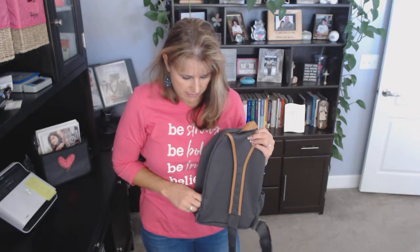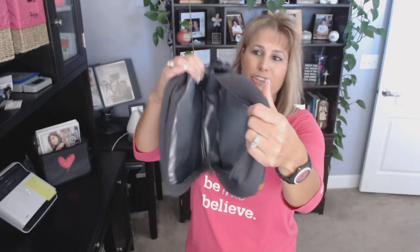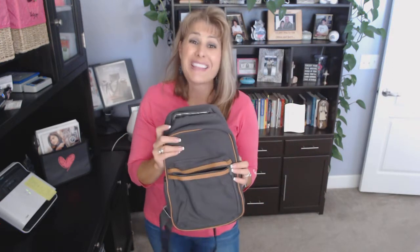Here on the inside, the whole thing is completely thermal lined. It will hold a lot of snacks and drinks, so if you're taking it to the fall festival or to the zoo, this is perfect.